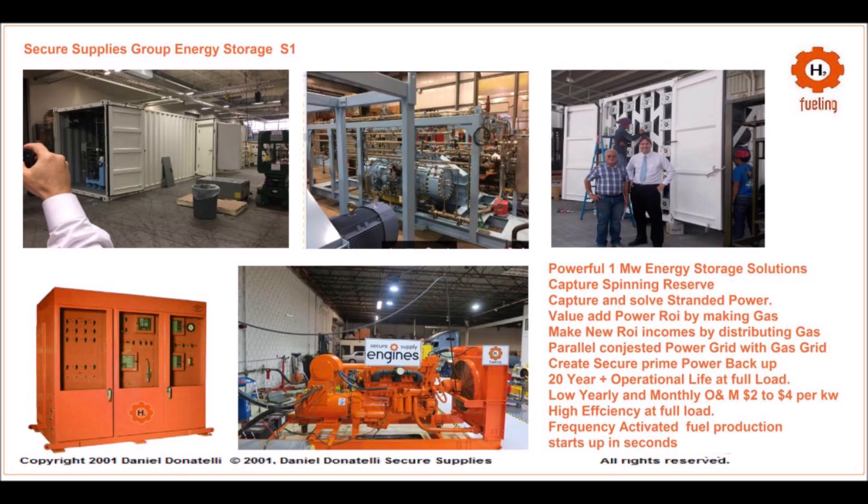Stanley Meyer's Nanobubble Water Fuel Cell: A Paradigm Shift in Clean Energy. Presented by Daniel Donatelli, Hydrogen Architect Developer, Power Gas Energy Storage Projects. July 6, 2024.